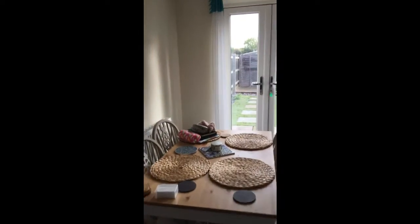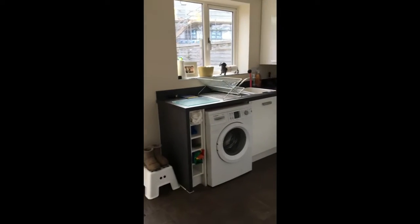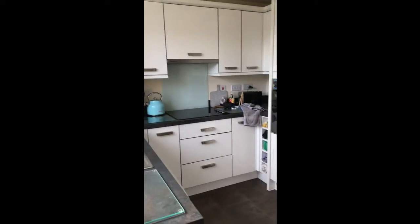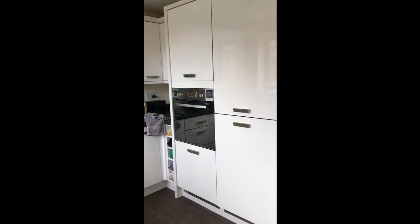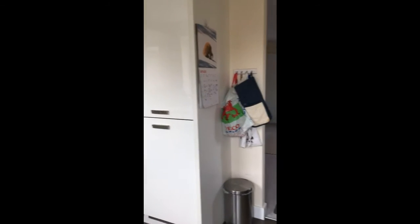We've got stairs off from here and then into a lovely modern fitted kitchen diner with all the mod cons — white gloss wall and base units, a fitted eye-level oven as well. It's nice that you've got the space for a dining table too.